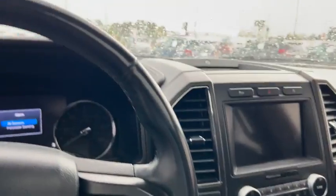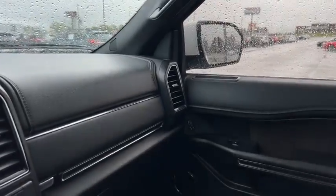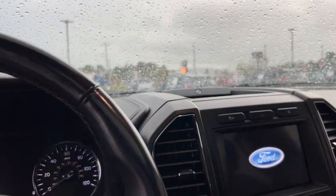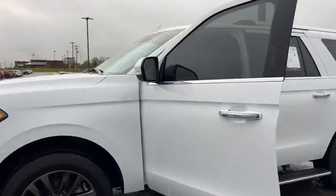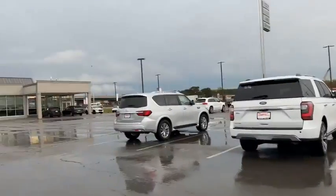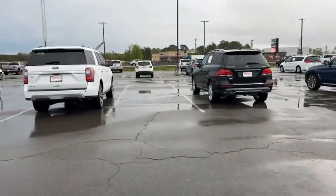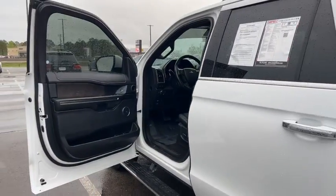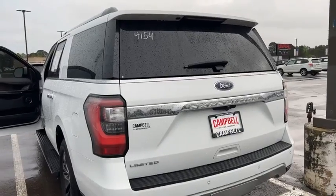Hey everyone, we're out here at Campbell Chrysler Dodge Jeep Ram. I have the keys to the 2019 Infiniti QX80 and also this huge Ford Expedition — a 2020 with Bang & Olsen. Look how big it is! We have the Infiniti right there and then the other Expedition we'll cover in just a second. Please forgive me, I've got a bunch of keys in my hand.